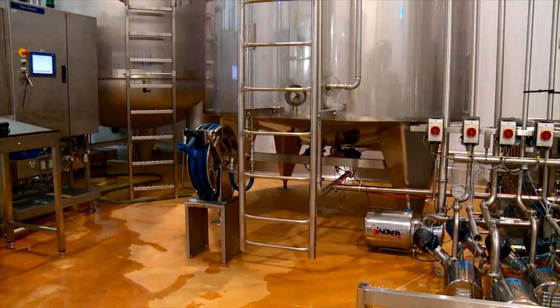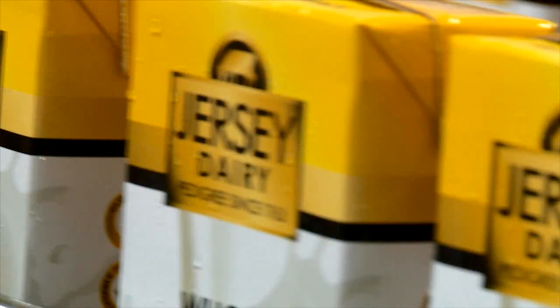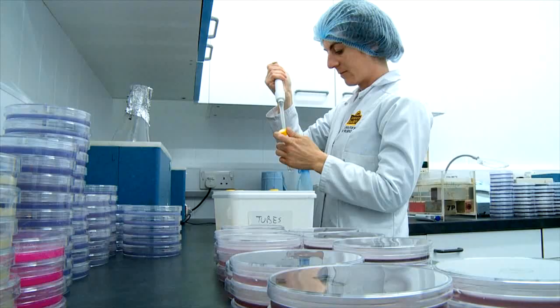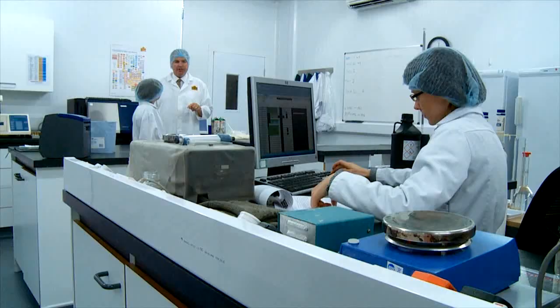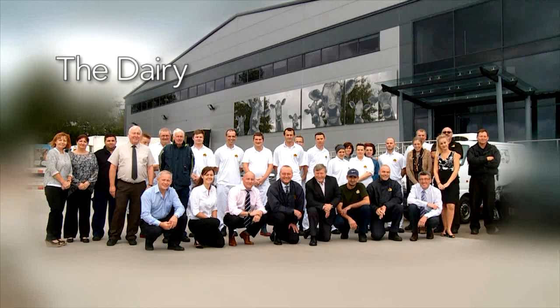This is the dairy where all the milk is brought from the farms. It's a really modern building which was opened by Princess Anne. They can make all sorts of things out of the milk here, including yogurts, butter, and delicious Jersey ice cream. There's a laboratory where all the milk is tested using the latest equipment to make sure the best milk in the world helps create the best tasting products. The team are all experts, so let's meet some of them.